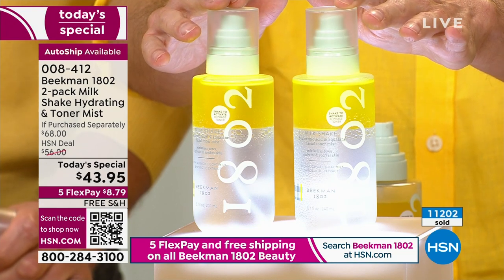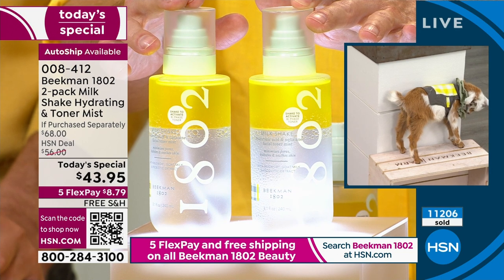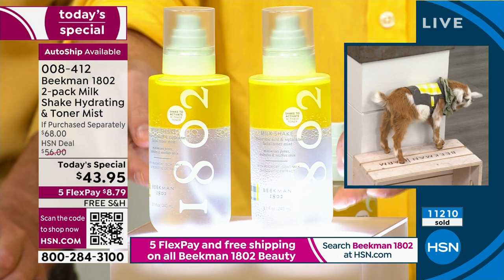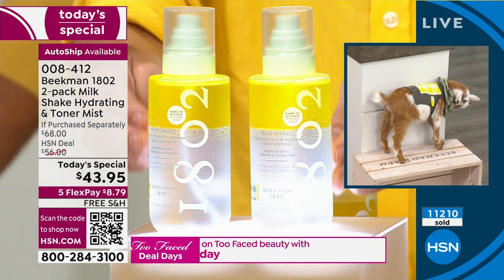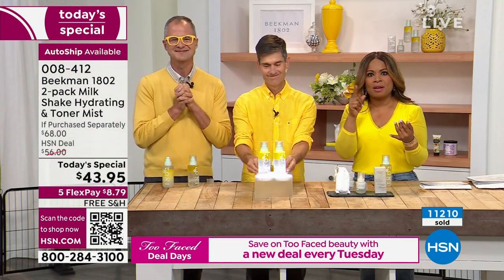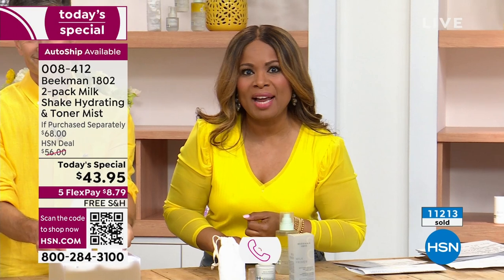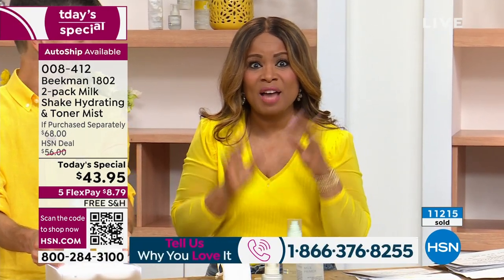I actually have this at home and use it. I paid $34 for the one bottle and would do it gladly again. But today you're getting both bottles, full size, for $43.95, and we offer flex pay — interest-free payments under $9 to get this at home. You made this not only a customer pick, you made it a number one bestseller. Give us a call at 1-866-376-8255.